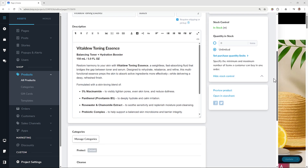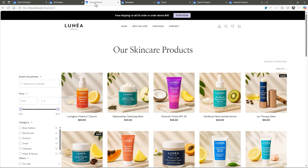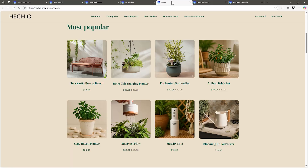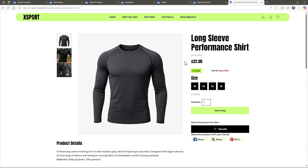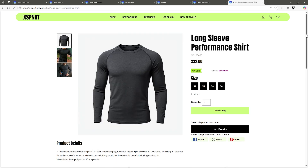Get started immediately with powerful product templates and customize every page for your unique style. We're continuously working on new starter templates, so it's a good idea to go through a few of them first just to see what's available before you start customizing your own. Once we've explored the options, we'll pick one to start building our store.